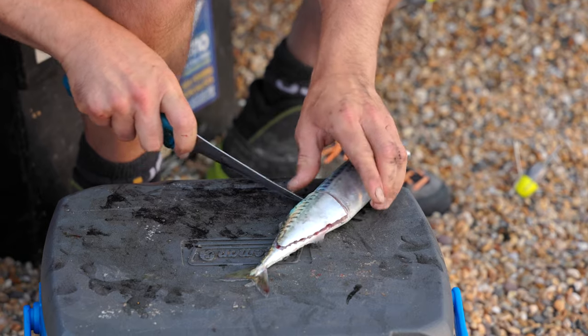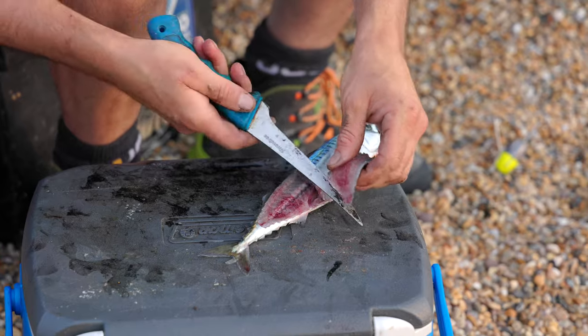Bait-wise, if you're after wrasse — ballan, corkwing and the smaller ones — ragworm is pretty much king. If you want the larger ballan wrasse then a small hardback crab is hard to beat. If you're specifically targeting cuckoo wrasse, move on to fresh mackerel — they'll seek it out whereas other wrasses tend to be slower on it, so it more specifically targets the cuckoo. The same goes for triggerfish — fresh mackerel is a great bait for triggers and will tend to single them out over, say, peeler crab, which the ballan wrasse will get to first. Squid strip works really well for black bream and cuckoos will take it too. But for me the mainstay is ragworm, fresh mackerel, and for the bigger wrasse, hardback crab — you can't really go wrong with those three baits.